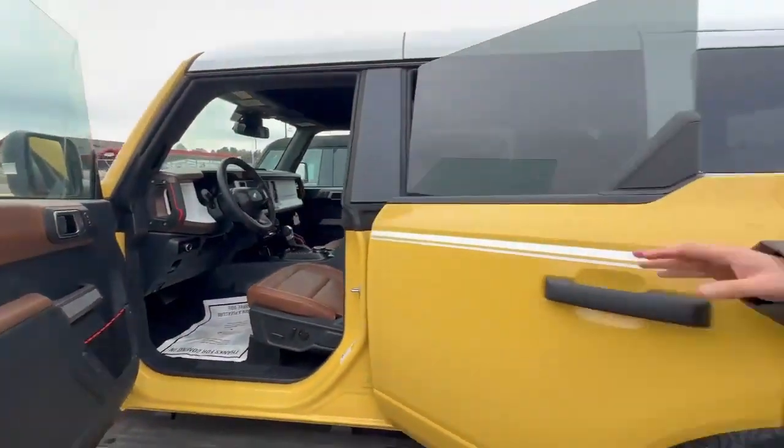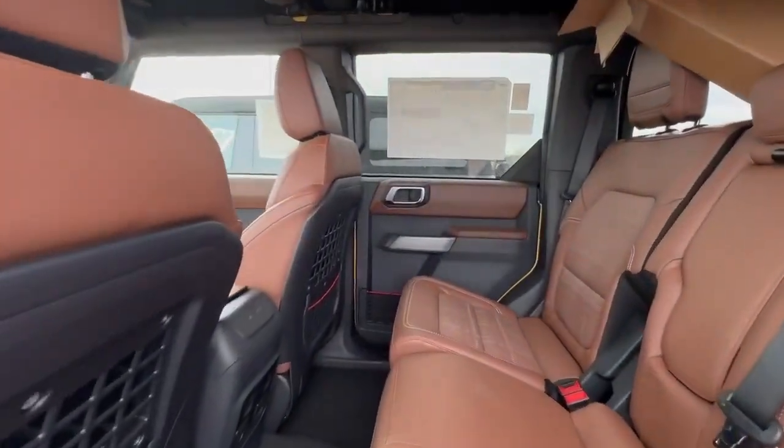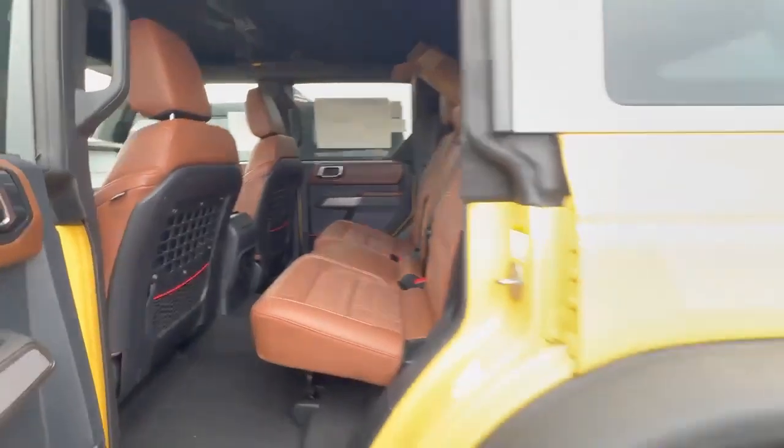I'm gonna take a look in the second row here quick — plenty of room for anybody you might have. Now these vehicles are great. You're gonna have a great off-road look with an amazing ride.